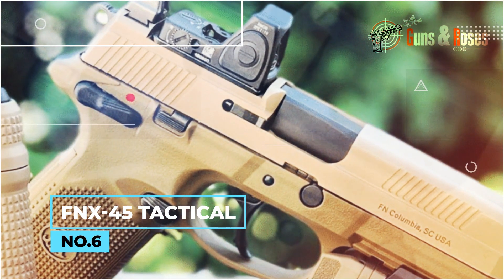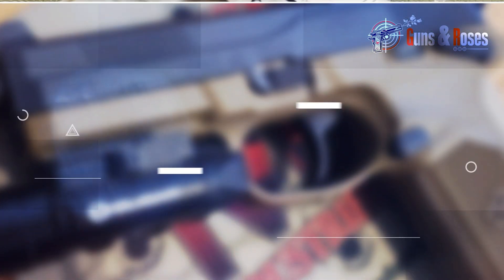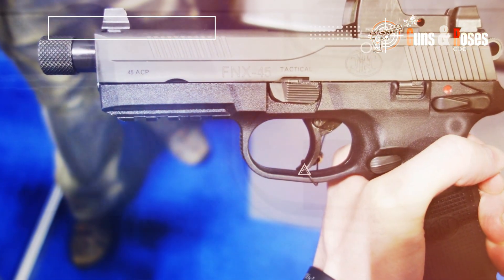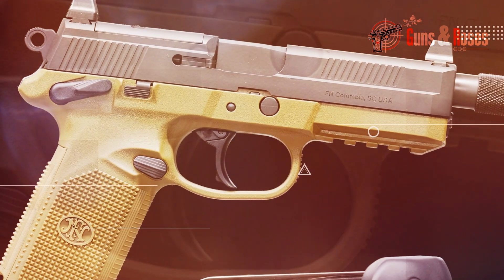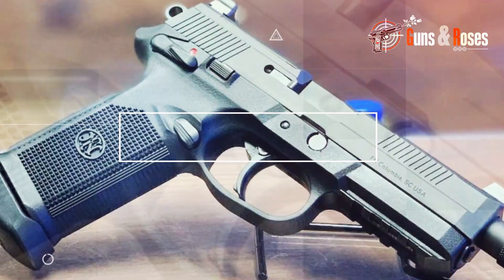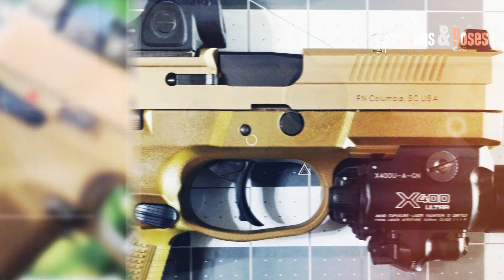Number 6: FNX 45 Tactical. The FNX 45 Tactical is a full-sized handgun with a 15+1 round magazine capacity. Weighing 33.3 ounces unloaded, it's a little weighty to carry, but its weight doesn't interfere with its performance at all. It has a crisp trigger that's easy to pull, the recoil is manageable, and it's optics ready. In matters of reliability and accuracy, the FNX 45 Tactical is one gun you don't want missing from your arsenal. It comes packed in a soft case with accessories to go, like three 15-round magazines and interchangeable back straps.